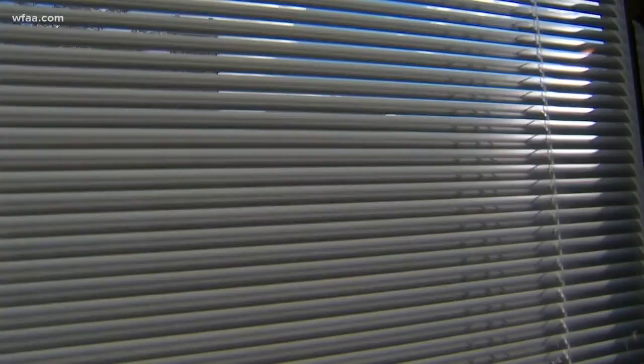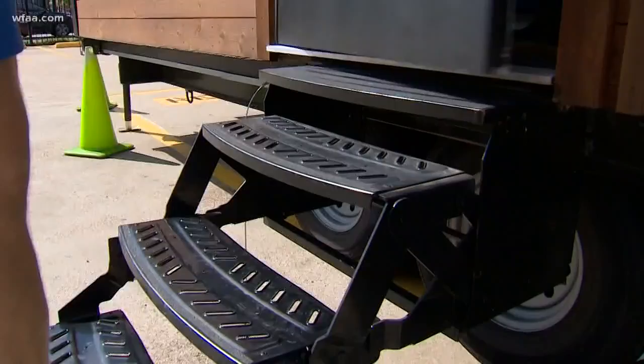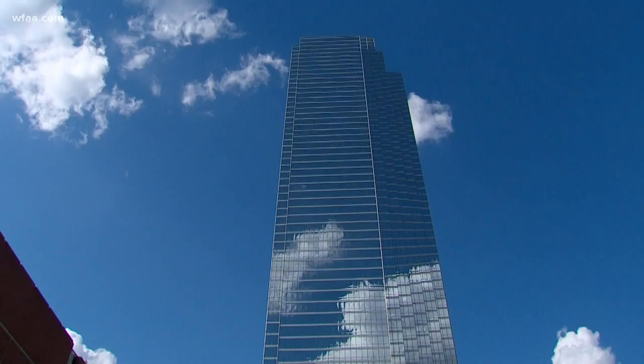Matt Howerton takes us inside the little-known service that's making a lot of people smile. It sounds and looks like an average dental office — but take a peek outside, and I'll guarantee you've never been to a dentist like this.